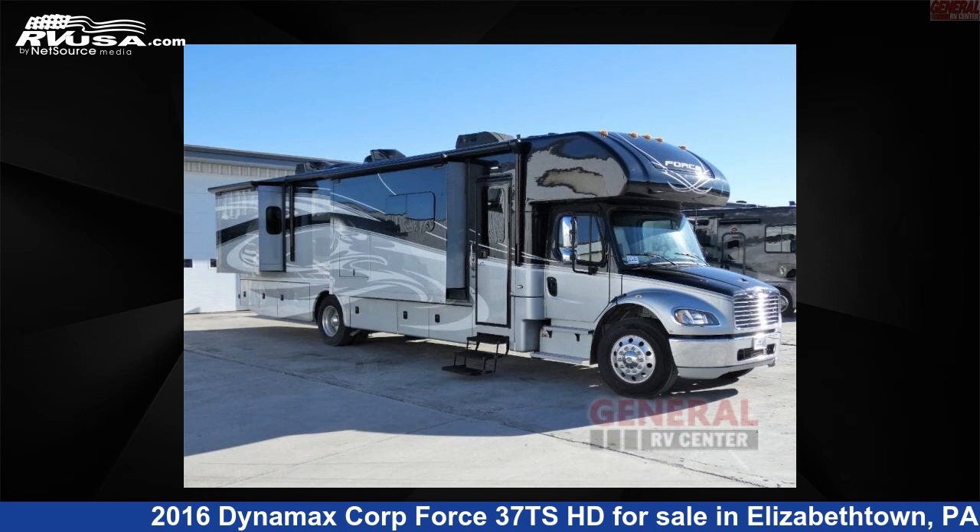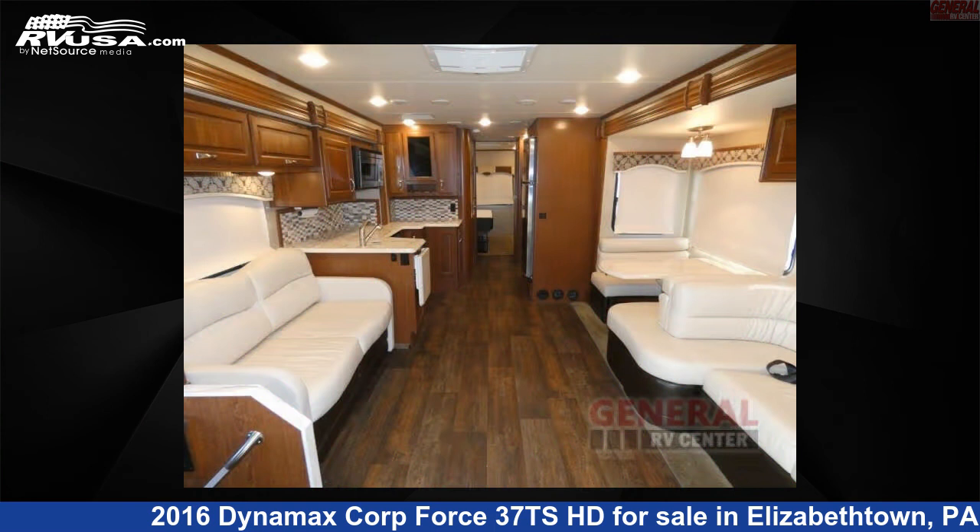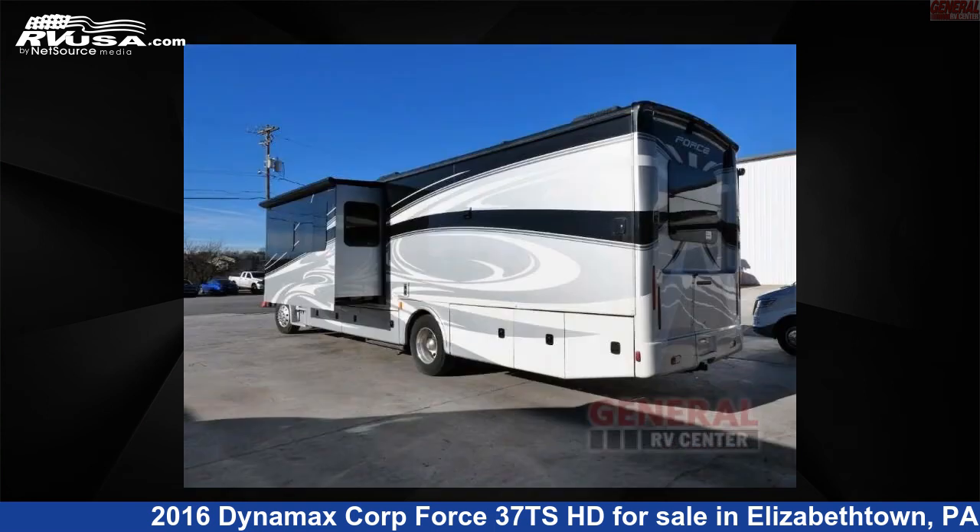This 2016 Dynamax Corp Force 37 TSHD is a Super C RV. It is located in Elizabethtown, Pennsylvania 17022, and is offered for sale by General RV Center.